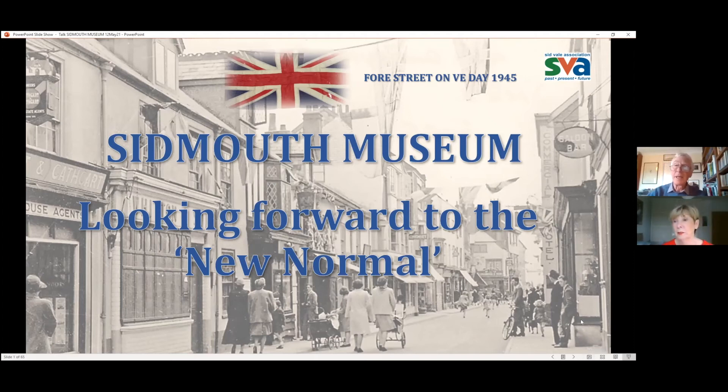I'd like to introduce Anne Tanner, who is our Sidmouth Museum curator. She actually started as curator last year, which was a very difficult time to start because the museum couldn't open, although the museum was extremely active even though it wasn't open to the public. Anne's background is in business in Essex, but she has done a lot of volunteering work. She was chair of an Essex Skills Challenge Awards and was also a regional judge of National Training Awards.